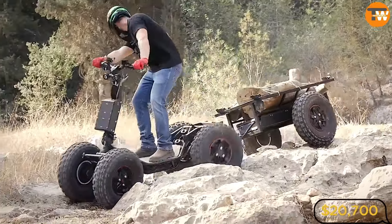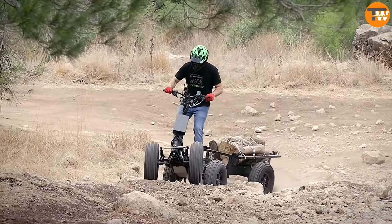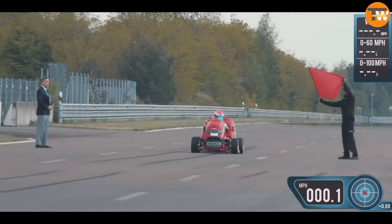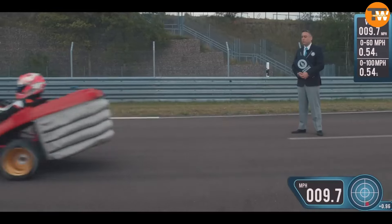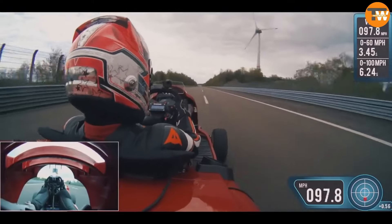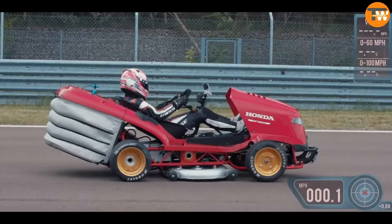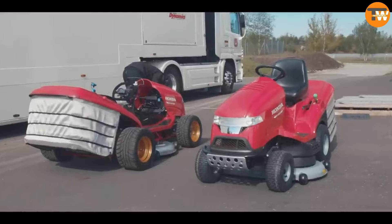Priced at $20,700. Honda Mean Mower. This unique lawn mower from Honda set a speed record of 150.99 miles per hour in 2019. Powered by a 202-horsepower engine from a motorcycle, it features cutting blades and a grasshopper design, built to both mow grass and reach high speeds.